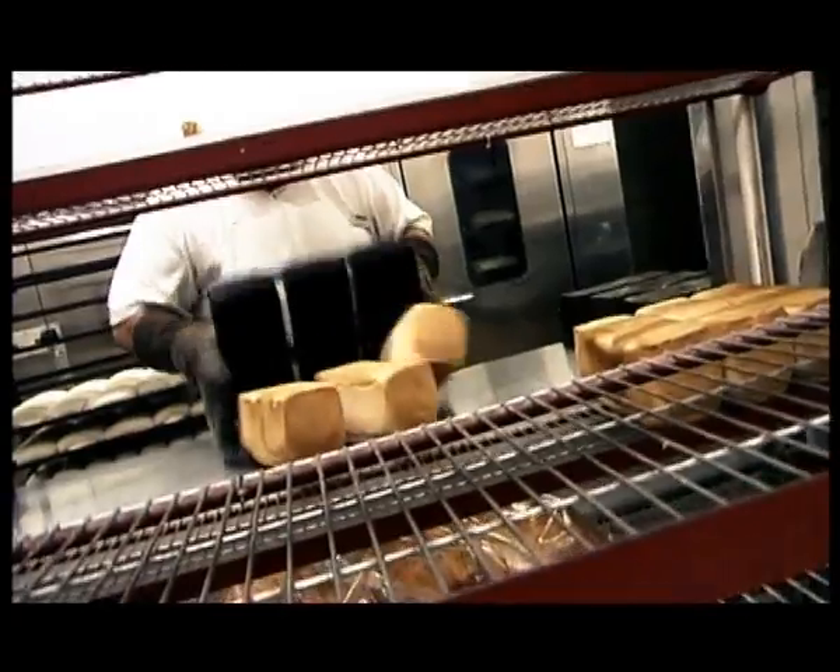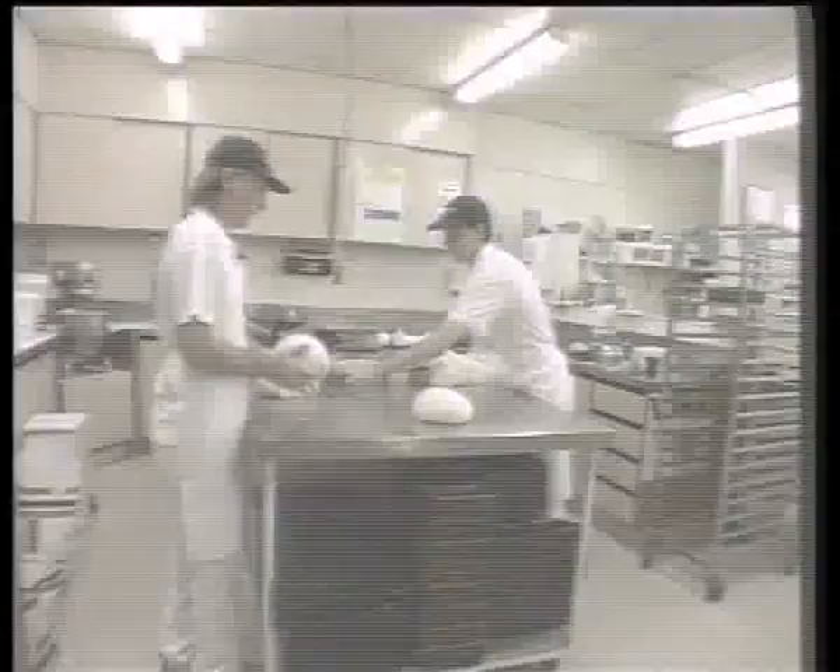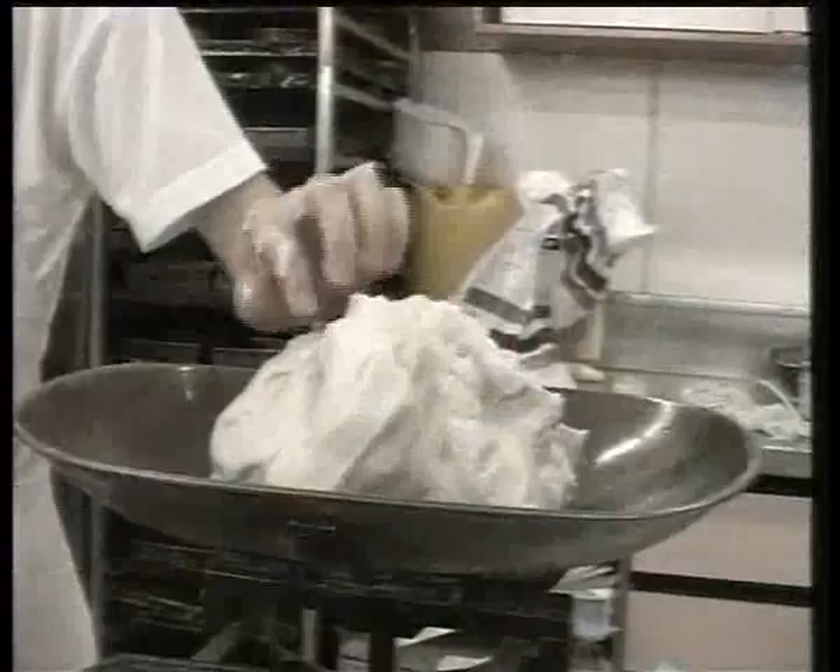Welcome to the bakery. This is the hottest place in the store. It's really, it's really cool.